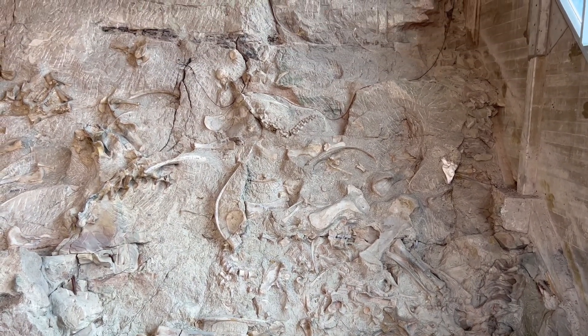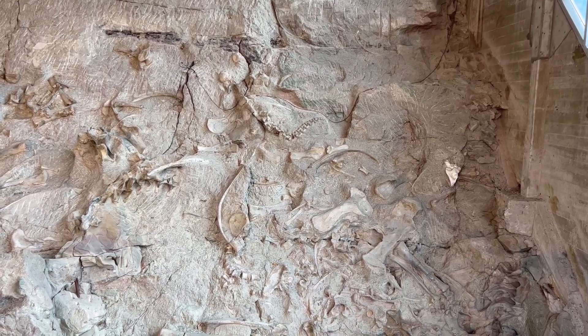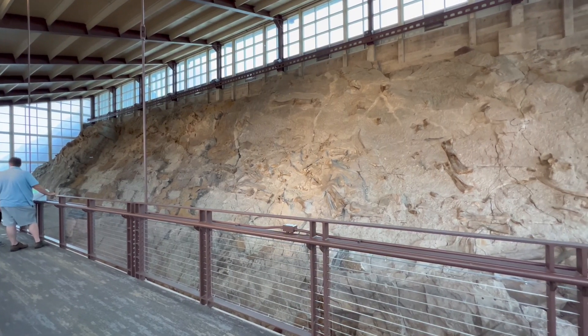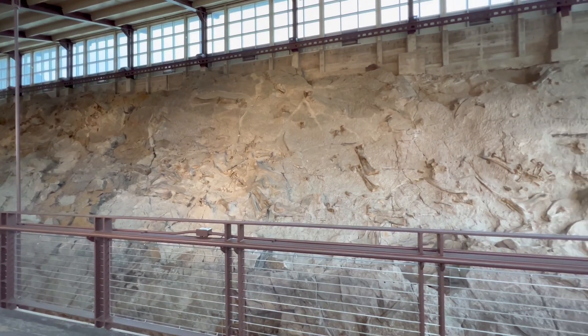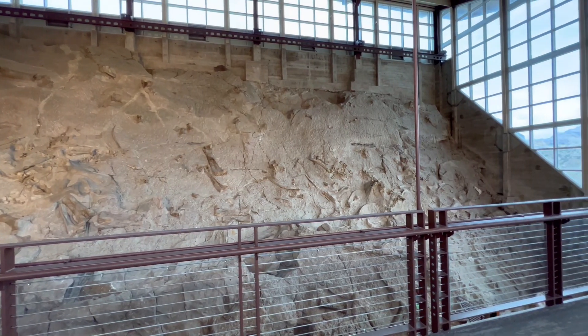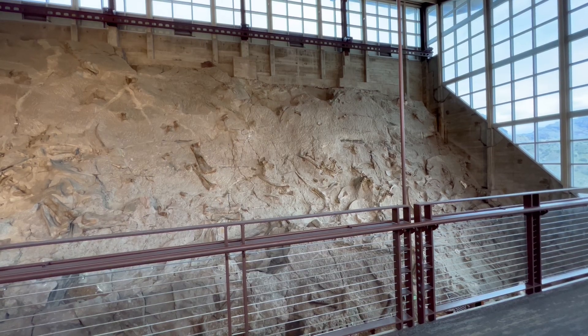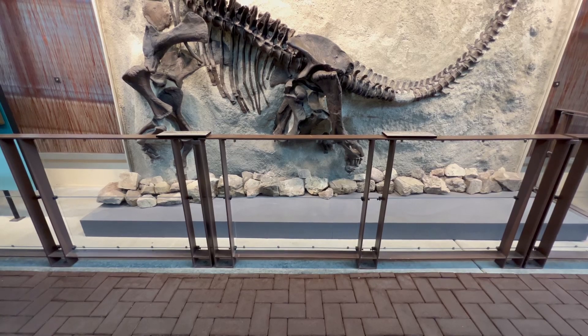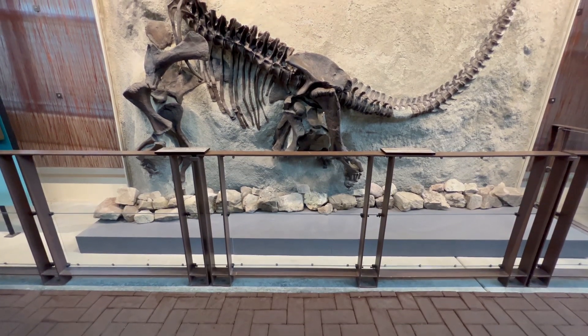One of the most famous areas within the monument, which we visited, is the Quarry Exhibit Hall, where you can view a massive wall of dinosaur bones still embedded in the rock. This wall contains over 1,500 dinosaur bones, including those of — and I'm probably going to butcher this — Allosaurus, Apatosaurus, Diplodocus, and Stegosaurus.